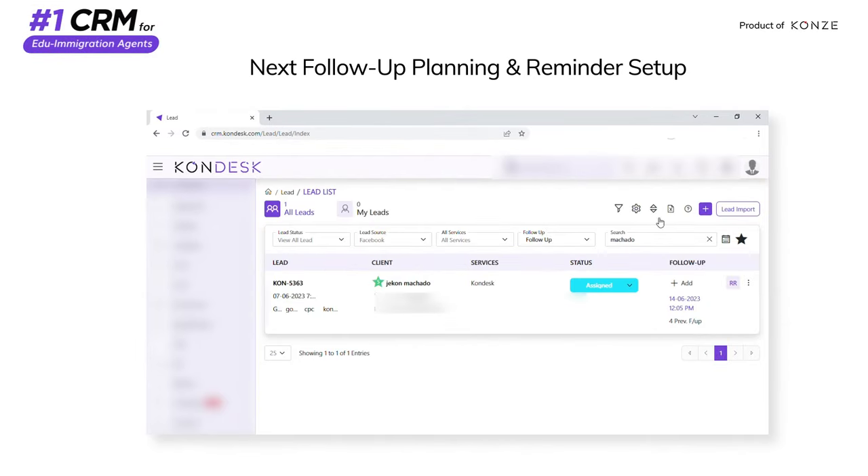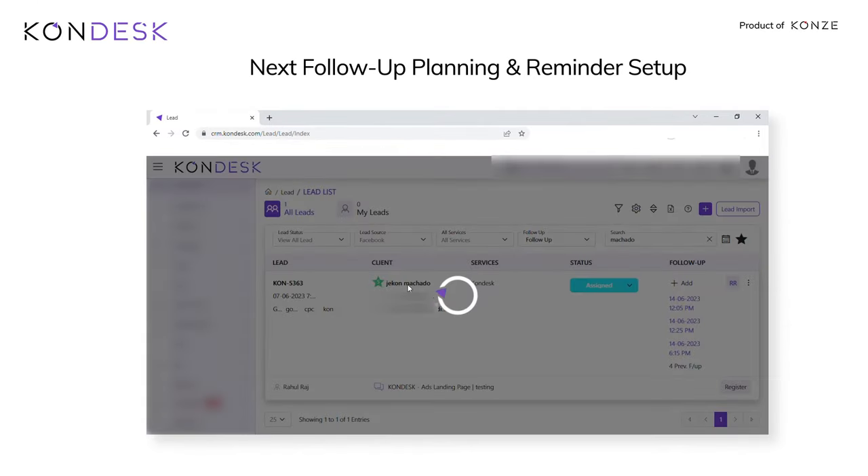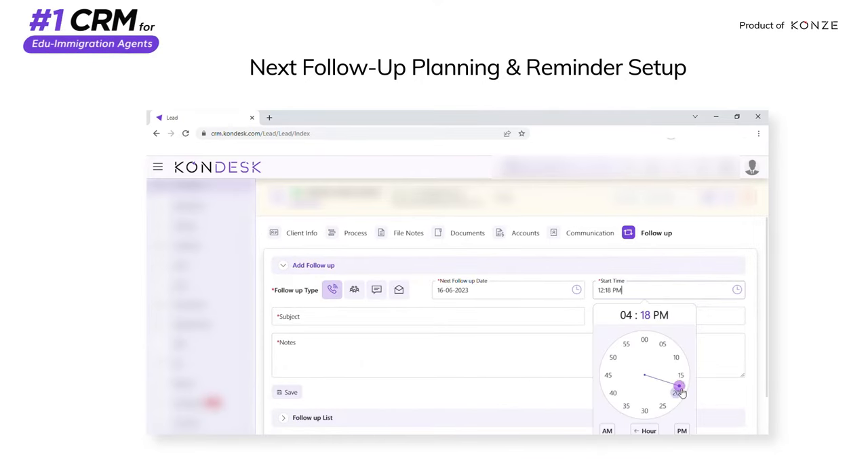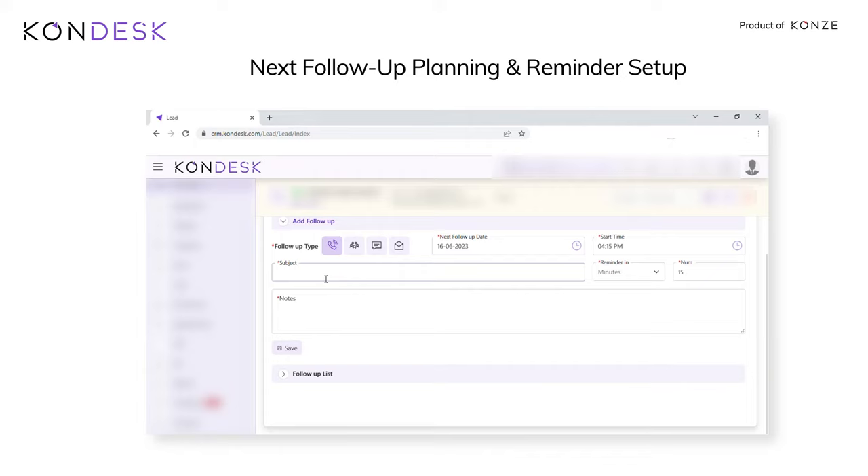Next, follow-up planning: schedule and plan the next steps or follow-up actions with customers. Reminder setup: set reminders or alerts to ensure timely follow-ups and avoid missing important engagements.